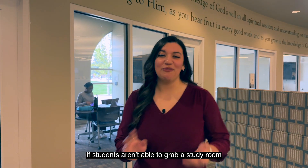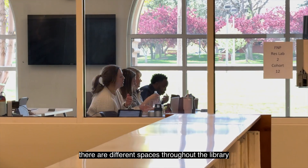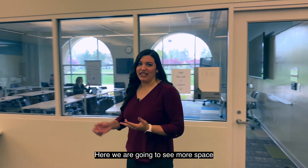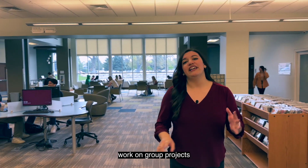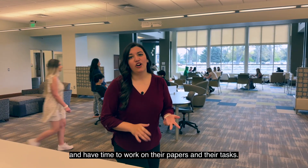Si los alumnos no pueden agarrar un cuarto de estudio, también hay diferentes lugares en toda la librería donde pueden encontrar un rincón o una mesa para poder estudiar y terminar su tarea. Aquí vamos a ver más espacio donde los alumnos pueden venir con sus amistades, con sus grupos de proyecto, y trabajar en sus papeles o en sus tareas.